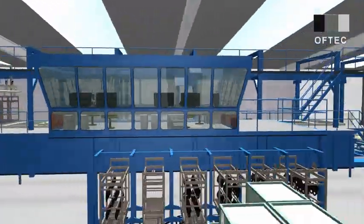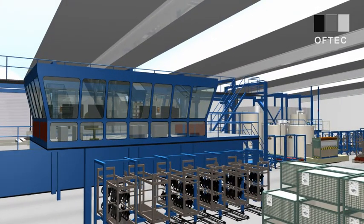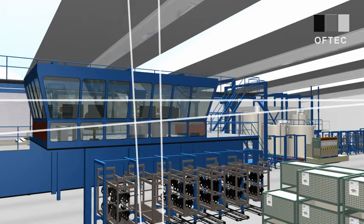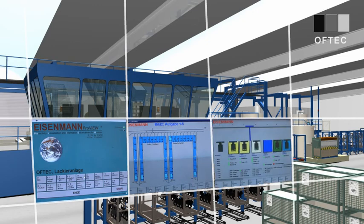The centerpiece of the plant is the control post. Here, all relevant data from the logistics and the KTL control system are gathered. State-of-the-art IT systems guarantee a smooth and in-time process matching the highest quality standards.